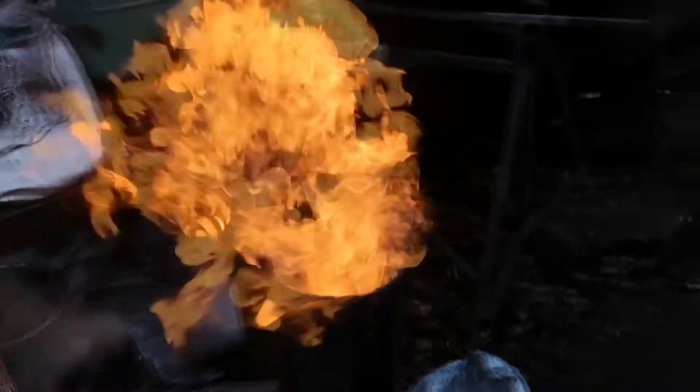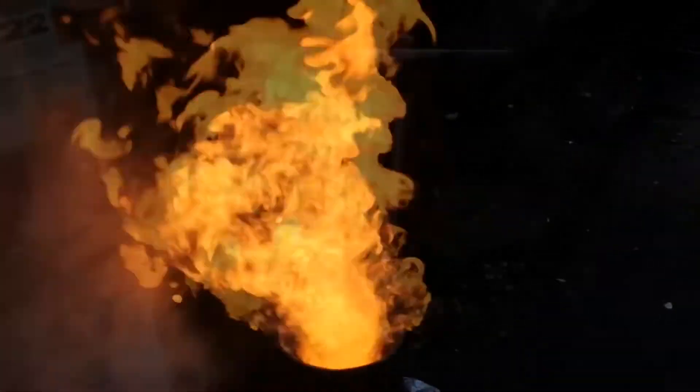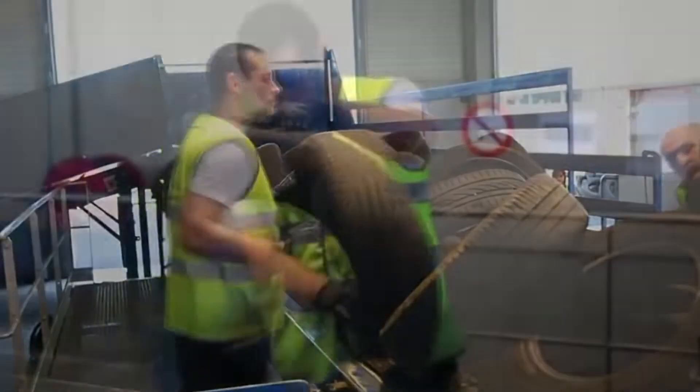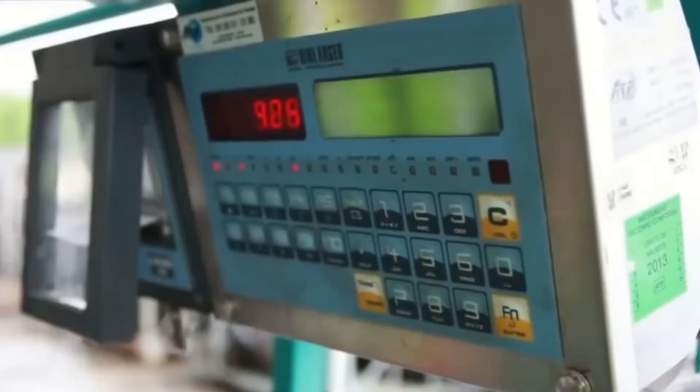In 2017, 2.7 billion tires were produced worldwide, but only 1 billion were disposed of. Disposing also refers to dumping in landfills, but this is now banned in many countries, even in South Africa.